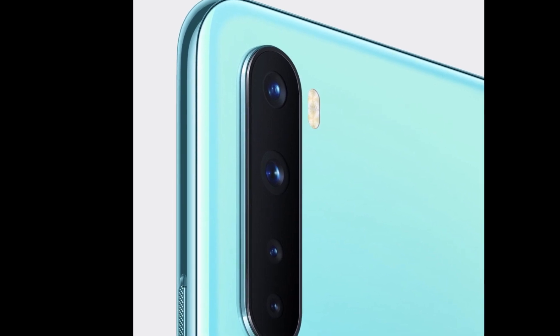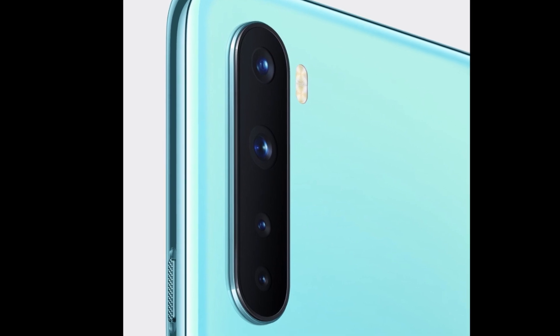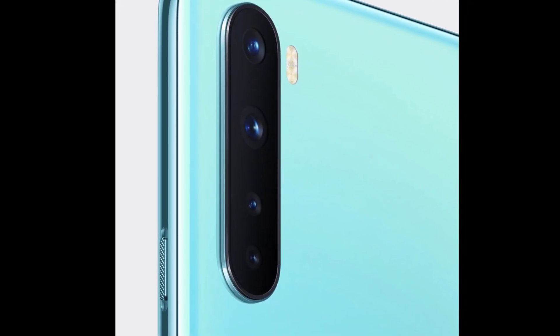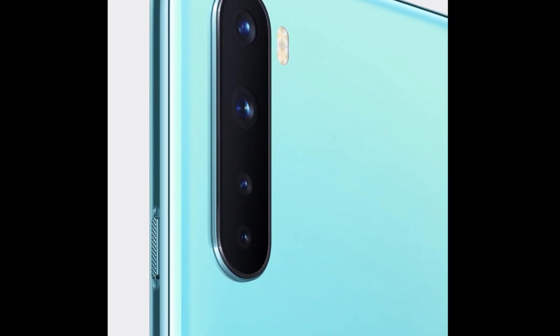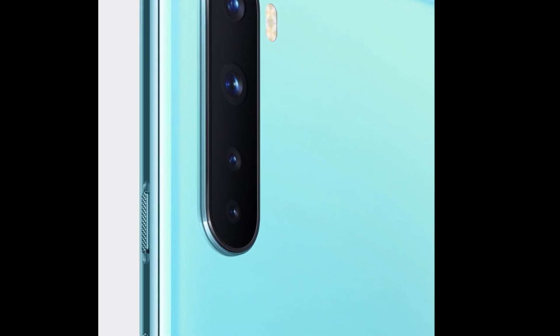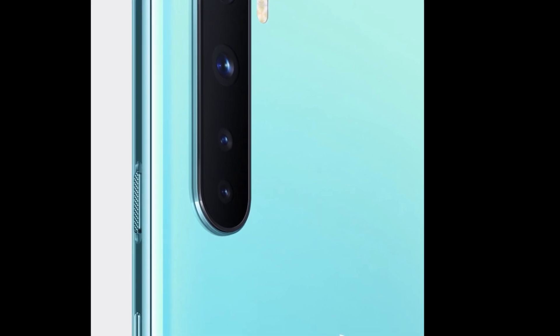Now coming onto the gripes I have. Number one, the build quality. It is a glass sandwich, but instead of metal it has plastic rails, which hinders the integrity a lot. Zach from JerryRigEverything has a great demonstration of this, but that is an extreme case. If you are happy rocking a sturdy case with the phone, this device is great.